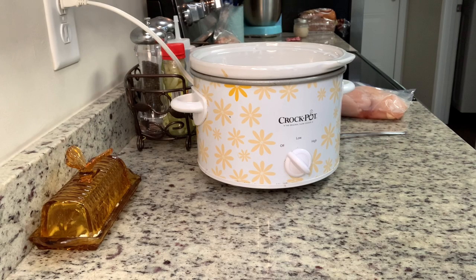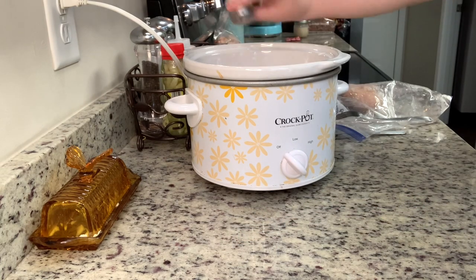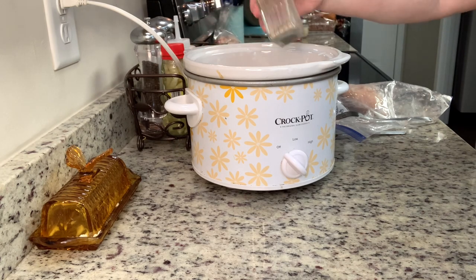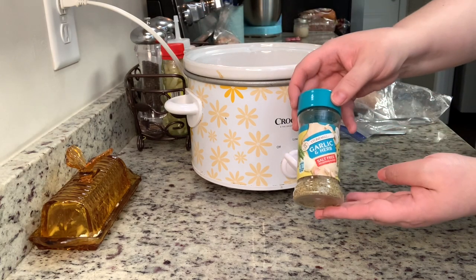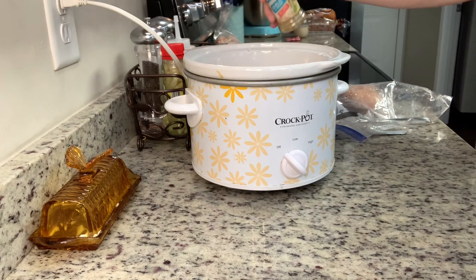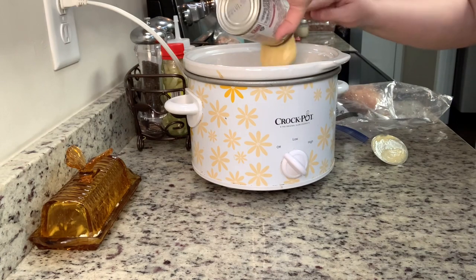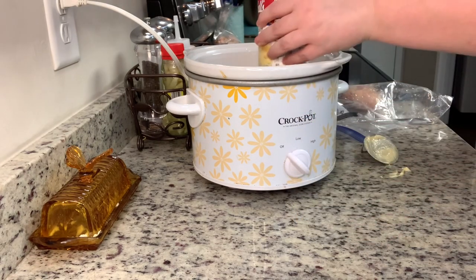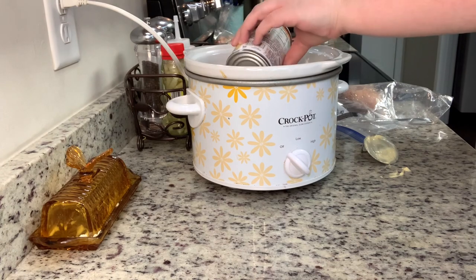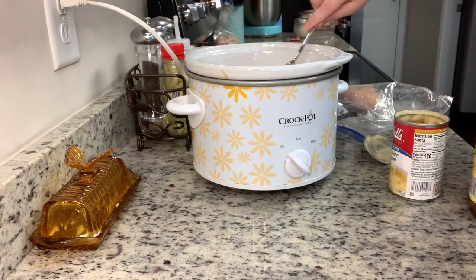I'm halving Kat's recipe and it still made plenty for my husband and I plus leftovers. In this crock pot I'm adding some chicken breasts I had in the freezer, seasoned with salt, pepper, and a garlic and herb seasoning — I have the Aldi version of Mrs. Dash. She used one can of cream of chicken and one can of cream of mushroom for a full recipe, but since I'm halving it I'm using one can of the combined cream of chicken and mushroom soup, plus a can of water and some chicken bouillon. I stir that together.